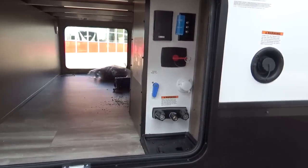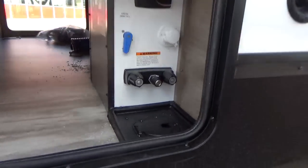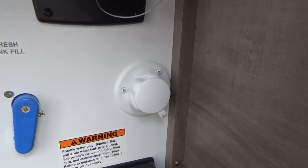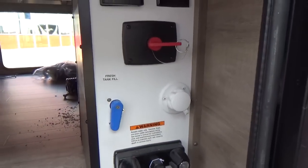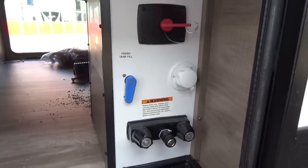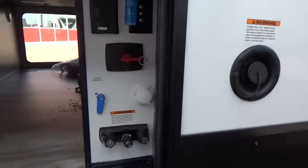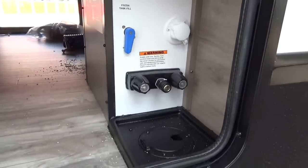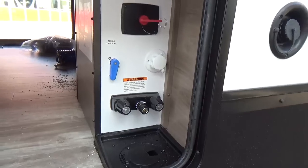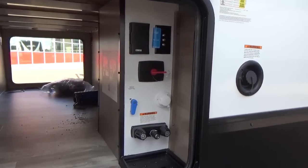They also include an enclosed utility center on all Imagines. You can hook up your fresh water line through this porthole flap to the city water connection, or by flipping the blue lever, automatically fill your 52-gallon fresh water tank — or use the gravity fill. Also located here is a battery disconnect switch, 110 plug, coax cable connections, and an outside shower. You can keep this compartment locked when you're away from camp.